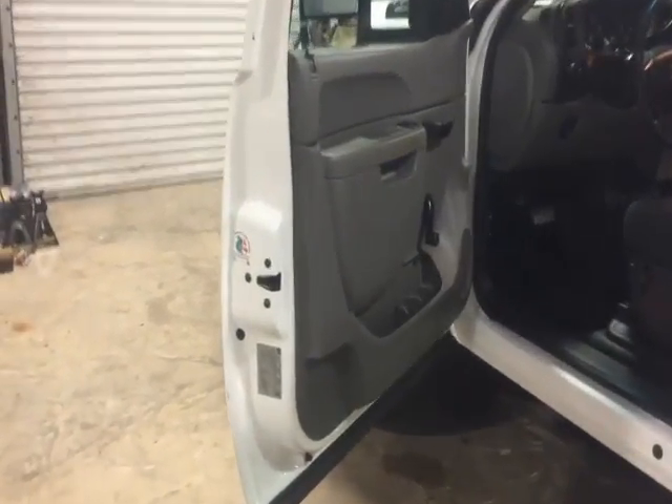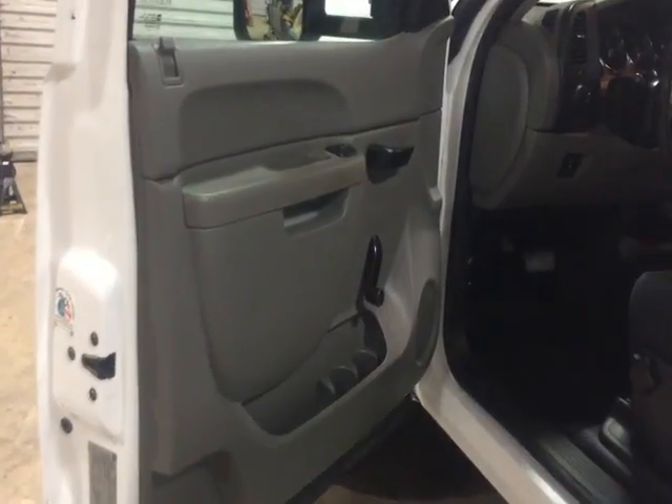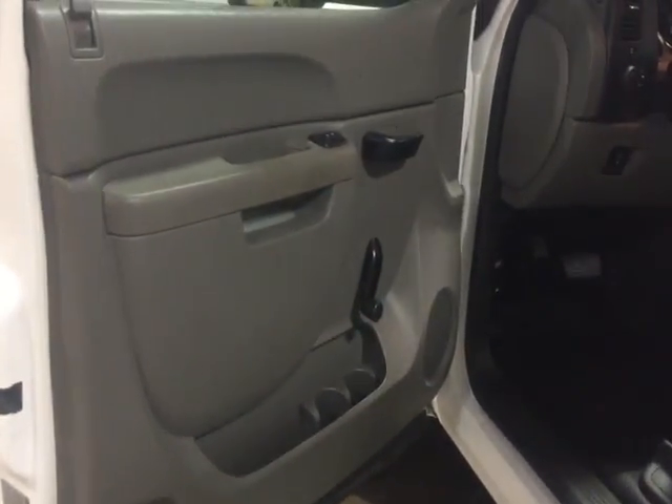I'm going to walk up to the interior on this 2012 2500HD, 6.0 gas engine, automatic transmission. It's got 102,000 miles. You can see the door panels are nice and clean and straight — they're not all beat up or broke up like a lot of these trucks.